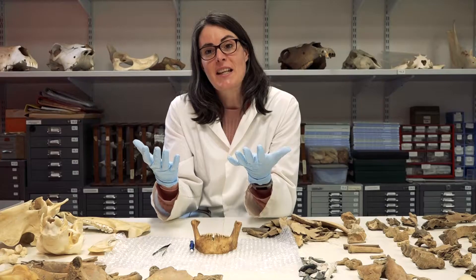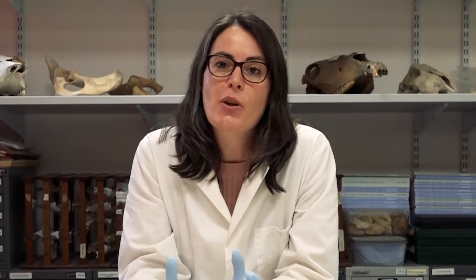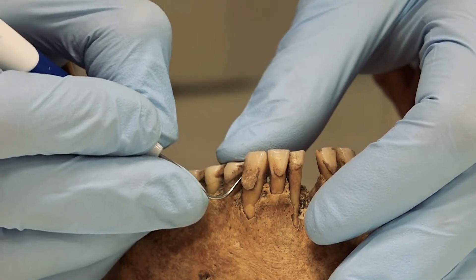When we get the data back, we compare it against a database of all known proteins. Some of these are the proteins that are formed by the bacteria in our mouth. Some of the proteins are from the food that we eat. And other proteins are from our bloodstream — our own human proteins that can get entrapped into the dental tartar as it's forming in our mouth.